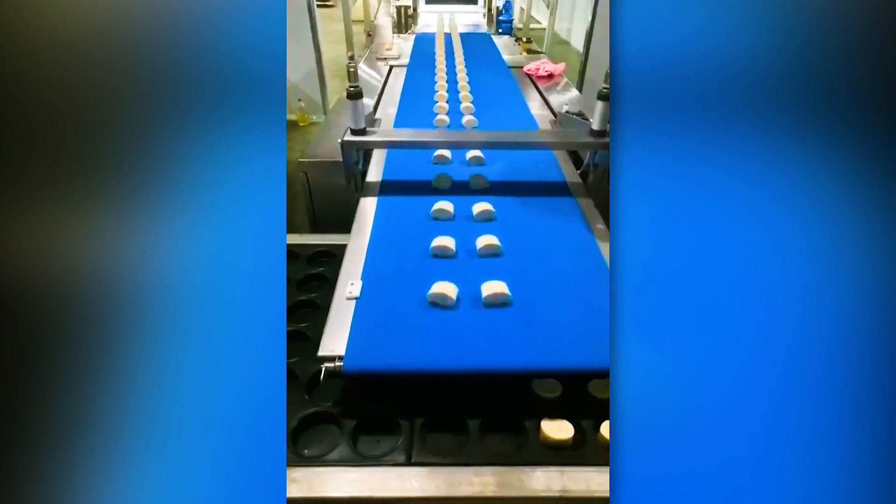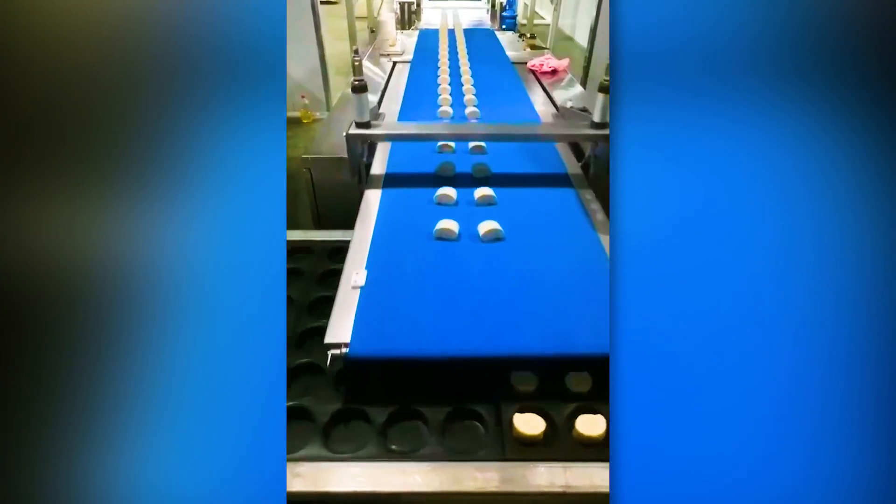A conveyor belt moves back and forth at a perfect speed to lay pieces of dough into different baking pans.